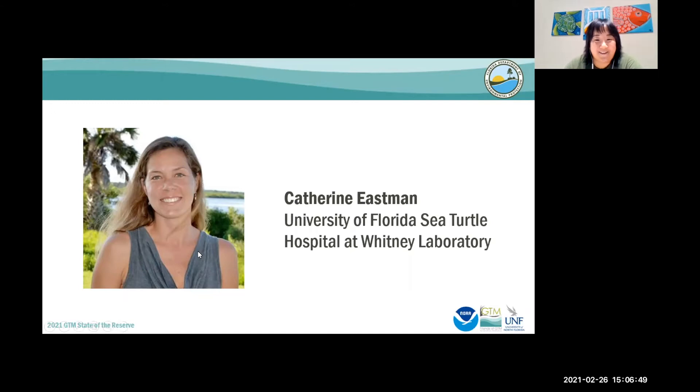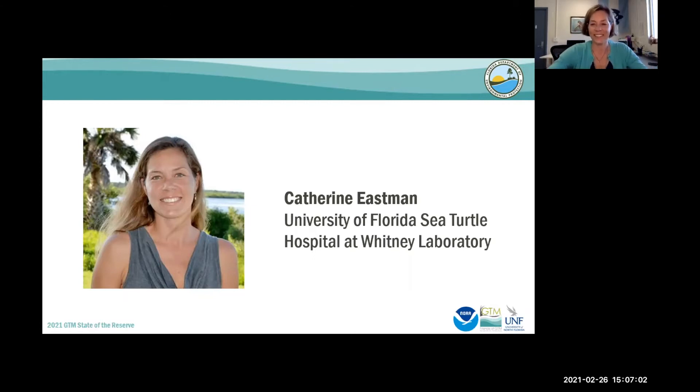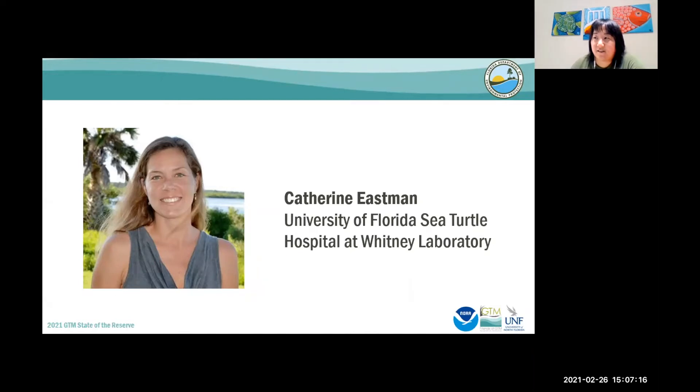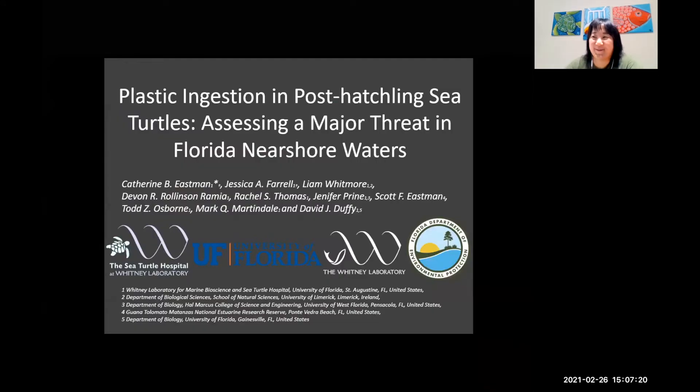We can hear you now. We can hear me, but we can't see me. We can see you. I just can't see me. Oh, there I am. If you click on your screen, you should be able to advance. All right. Thank you.